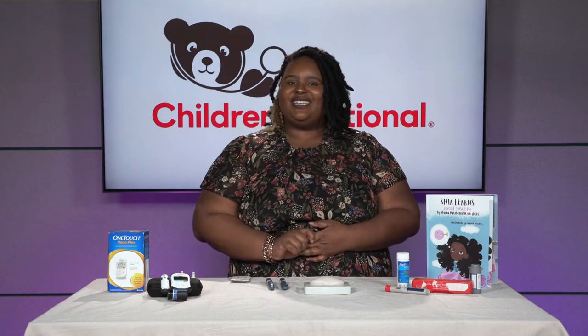Hello everyone, my name is Shayana Hatchell and I am a diabetes educator with the Diabetes Program at Children's National. Today I'm going to be talking to you about diabetes safety. Before I get into the skills and what you can do in the home, I'm going to do a little bit of an overview about what diabetes is and how insulin works in the body.